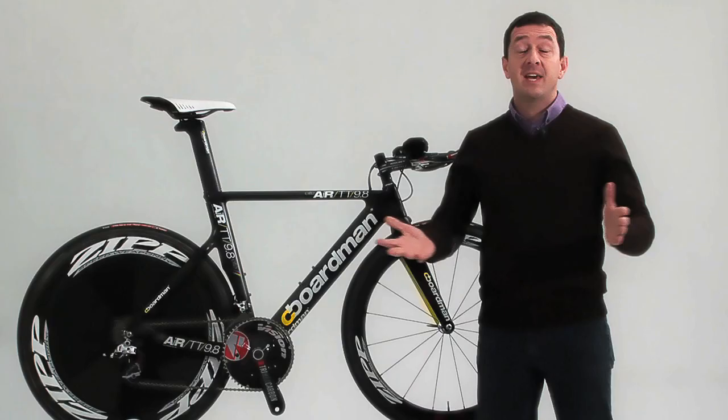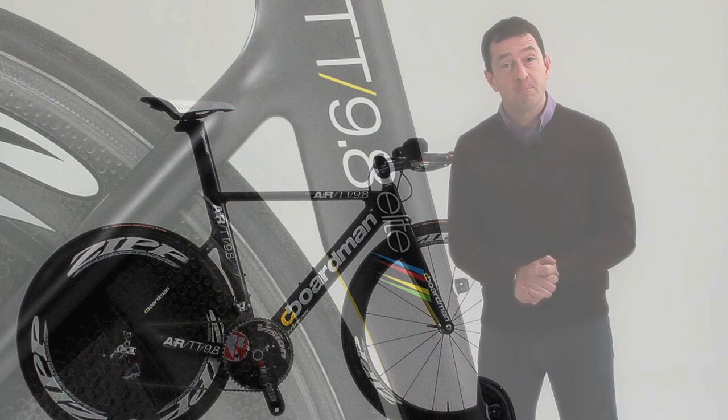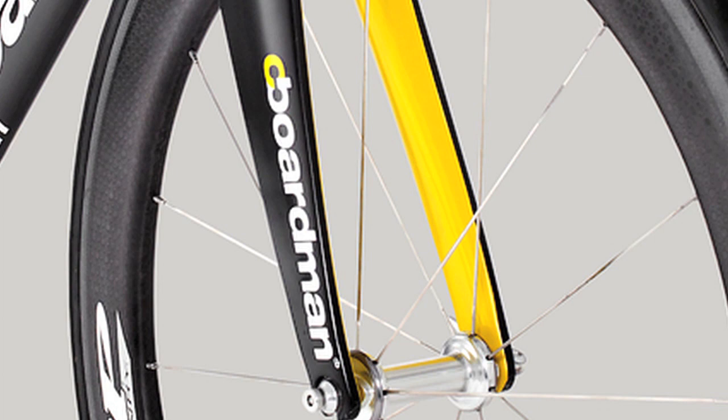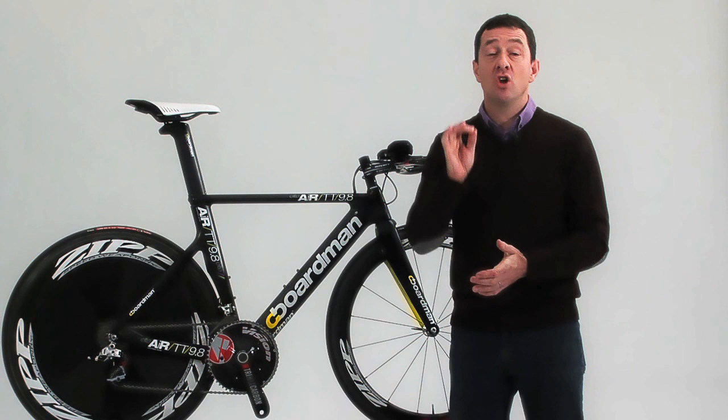We don't do gimmicks at Boardman — just performance. You'll notice this frame is largely a collection of straight lines. We don't bend or curve things for fashion; every shape on this frame is there for a performance reason. A straight line is usually the strongest, stiffest, lightest way between two points, so we use them. That philosophy has helped us create a TT bike that is not only low in drag and impeccable to ride, but also easy to maintain.